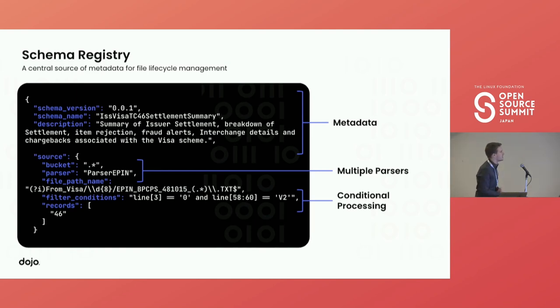Jumping into the schema file itself. The first section is metadata: schema version, schema name, and description — what this file is actually used for as a business. The second section specifies where we're going to receive the file — it could be multiple buckets. Then we have the parser we want to use to process the file: it could be your standard CSV parser, your fixed-width parser. What we have on screen here is a custom parser we've developed for a file type specific to Visa, the card scheme. We also have the capability to conditionally process a file, which is really important for complex edge cases.